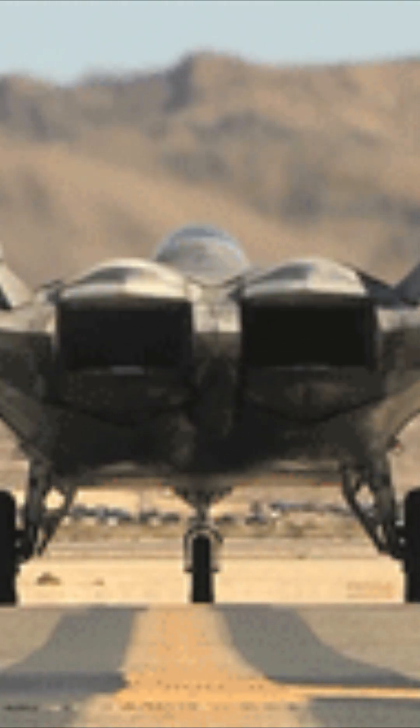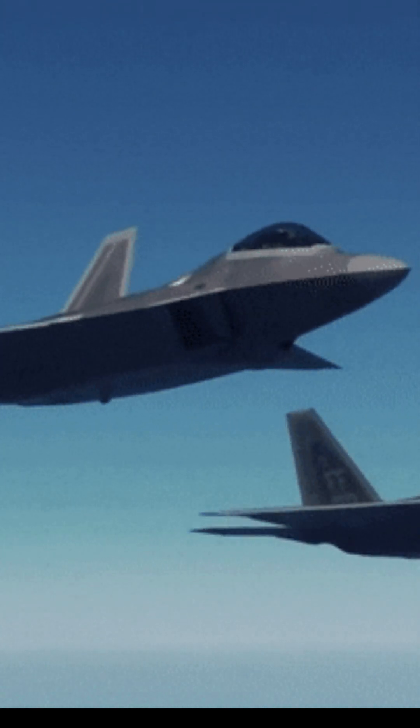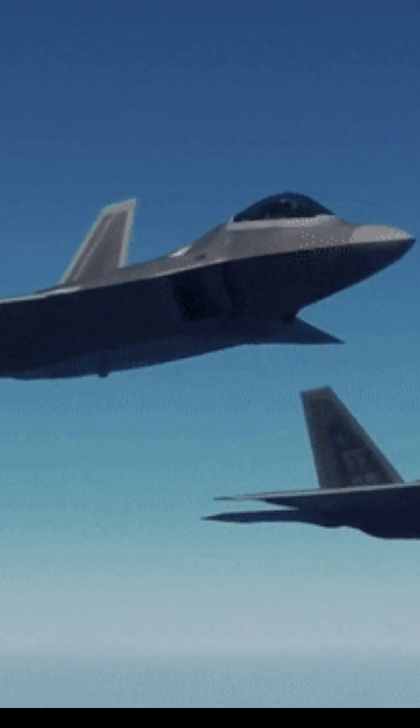2. Its thrust vectoring system — it makes it extremely agile in a dogfight. 3. Its ceiling height. The F-22 can hit a service ceiling of 65,000 feet.